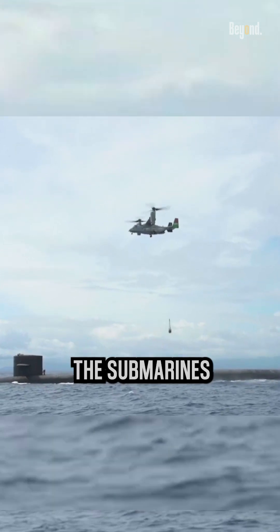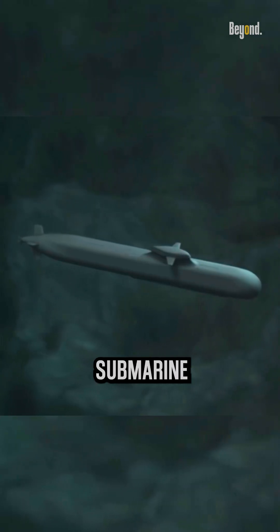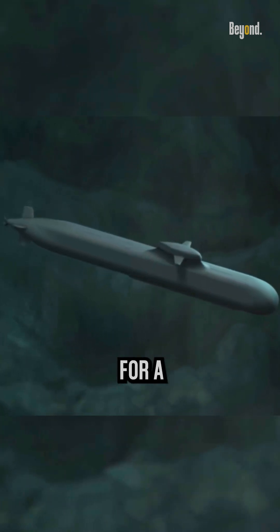If food were not an issue, the submarines could stay submerged for years without surfacing, while a diesel-electric submarine might only be able to stay underwater for a few days.